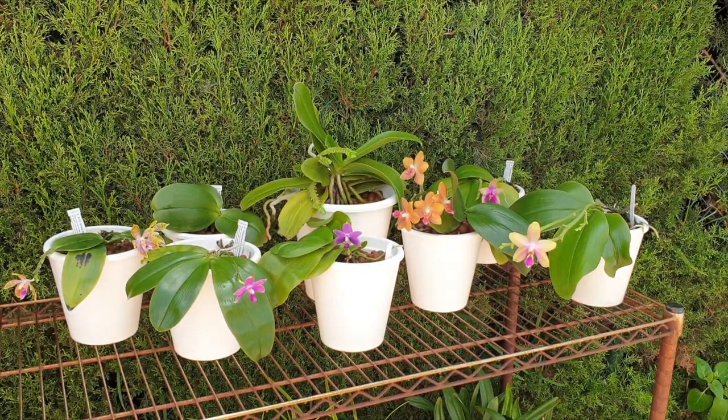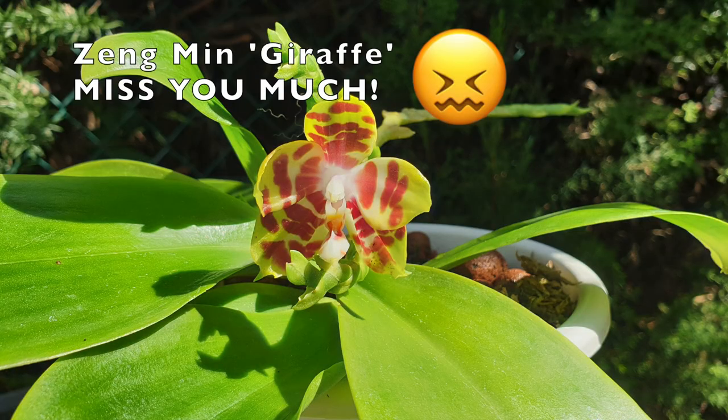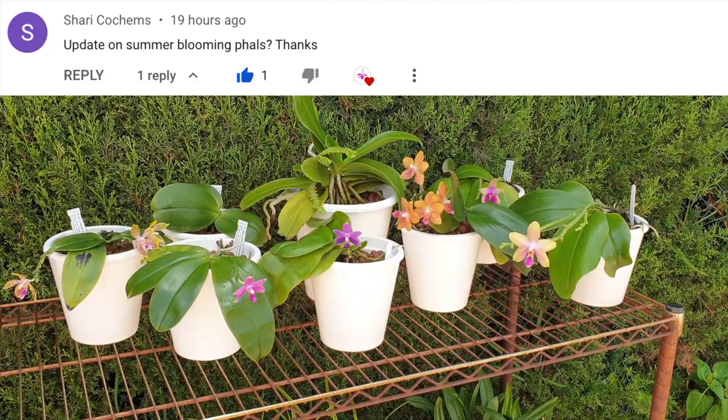Here they are — family photo! With the exception of one though, little giraffe isn't with us anymore. Shari Cochums requested an update on my summer blooming orchids, and well, ta-da! Thank you for your patience, Shari.